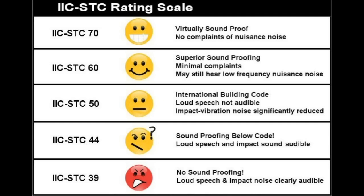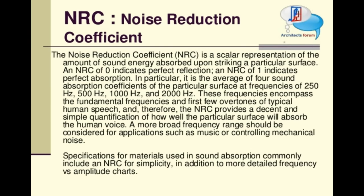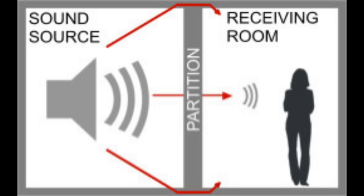IIC stands for Impact Insulation Class — primarily for floor applications. STC is Sound Transmission Class, referring to the sound barrier properties of materials. NRC, or Noise Reduction Coefficient, has to do with how well a material absorbs sound, and that changes based on different frequencies as well as how thick a material is. Here's a general example of NRC absorptive values, though it isn't very accurate because it doesn't tell you how thick the items are.